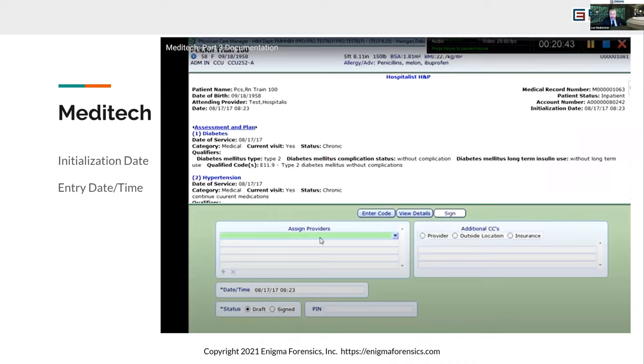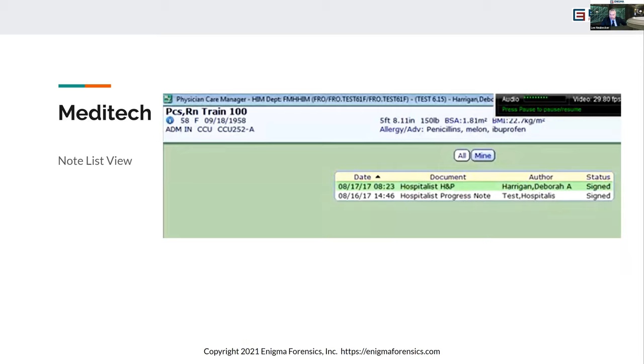Meditech also shows various screens — there's draft, there's signed — and again, the date and time can be altered as desired, but the actual date and time are still stored in the back end. A listing of notes shows date, time, and status. When interacting with the system directly, you can click a note, view details, see history, and so on.